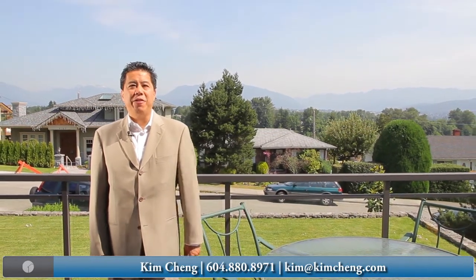Thank you for taking your time to watch my video tour of 4168 Price Crescent, Burnaby, British Columbia. For any questions or a private tour, please give me a call. I hope to hear from you soon.